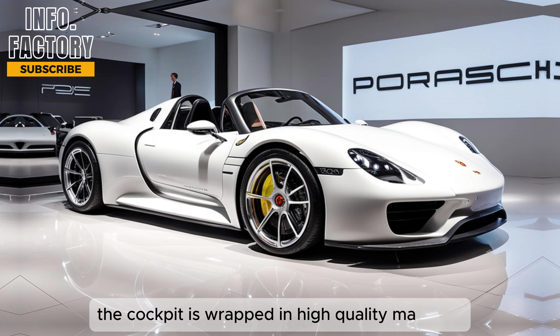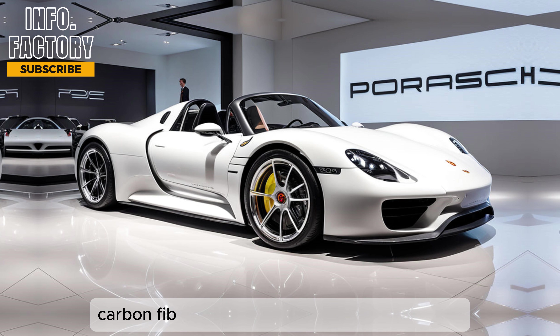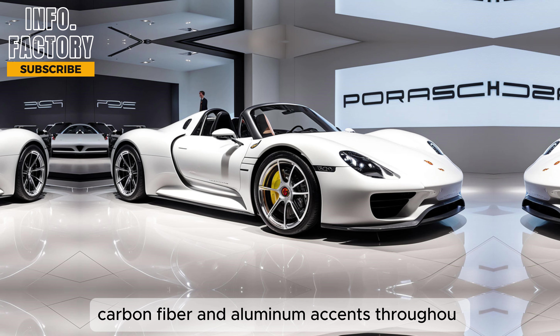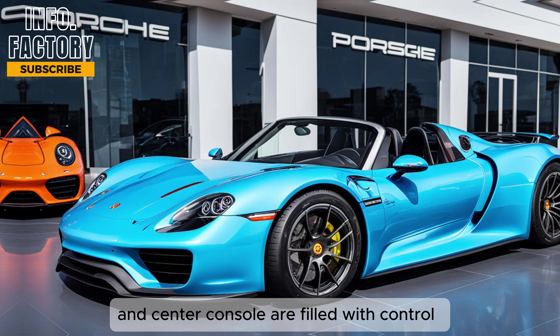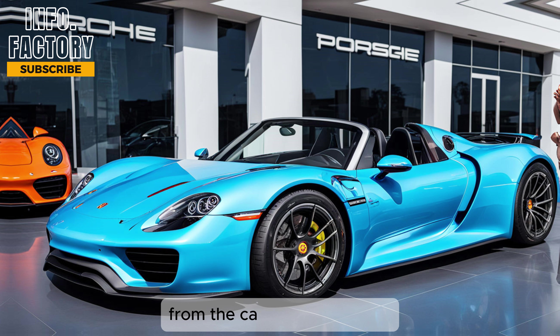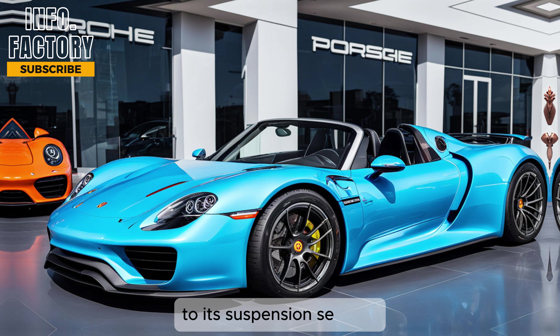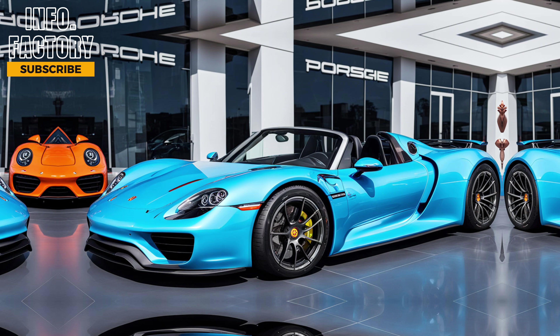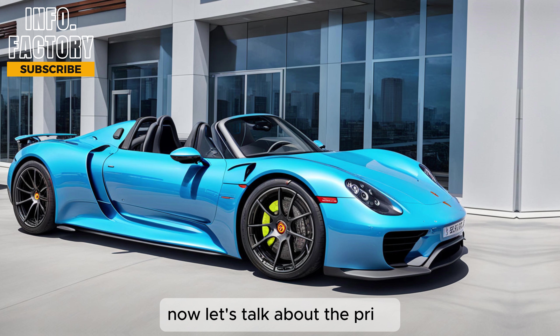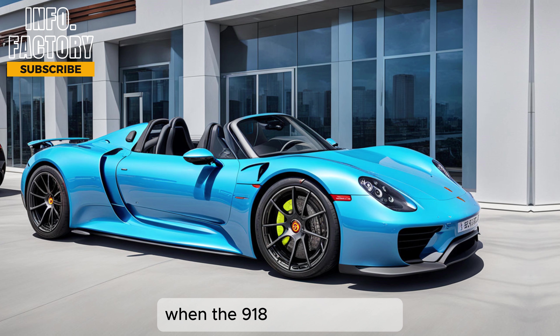Inside, the 918 Spider is all about luxury and driver-focused design. The cockpit is wrapped in high-quality materials, with leather, carbon fiber, and aluminum accents throughout. The digital instrument cluster and center console are filled with controls that let you adjust everything from the car's driving modes to its suspension settings, allowing you to tailor the driving experience to your liking.